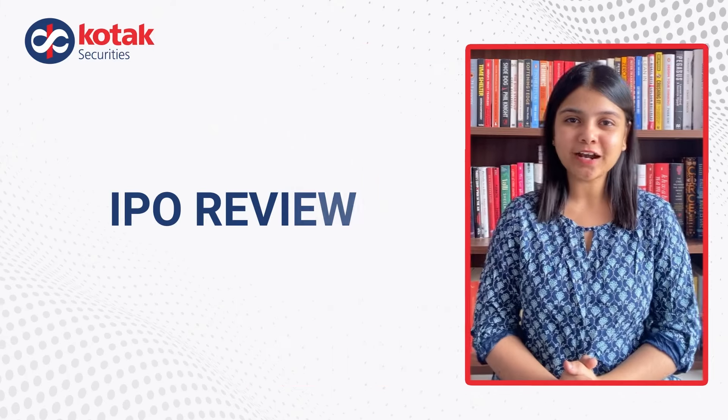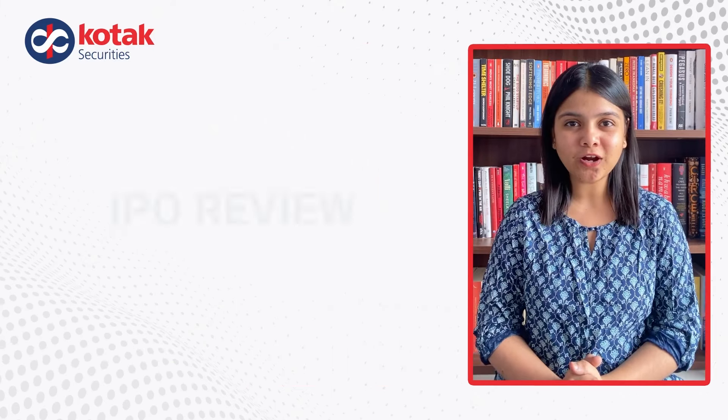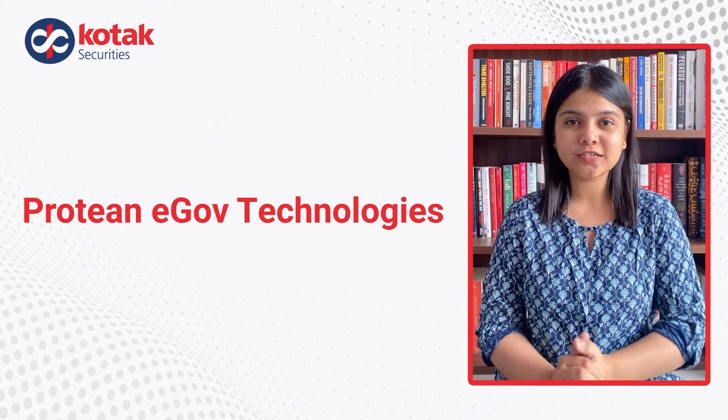Hi and welcome back to this IPO review video. I'm Kenzal Parekh and today we will talk about the IPO of Protein eGov Technologies Ltd.